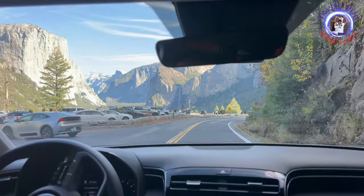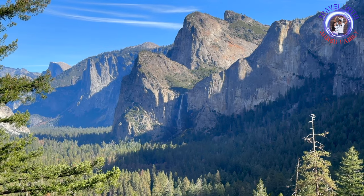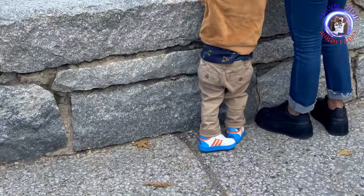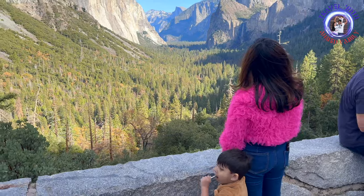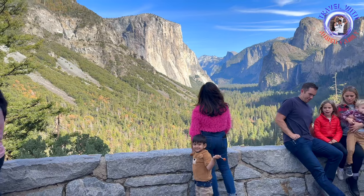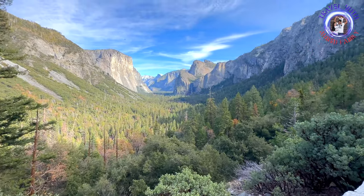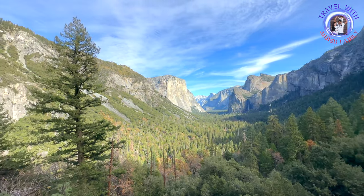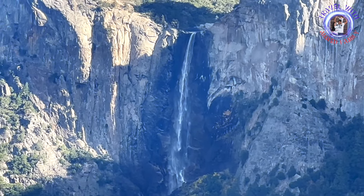Our first stop was Tunnel View, which is one of the most iconic and breathtaking viewpoints in Yosemite National Park. The viewpoint is easily accessible by car and is a must-visit spot for photographers and nature enthusiasts. It offers a stunning panoramic vista of some of the park's most famous landmarks, including El Capitan, Half Dome, Bridalveil Fall, Cathedral Rocks, and Cathedral Spires.